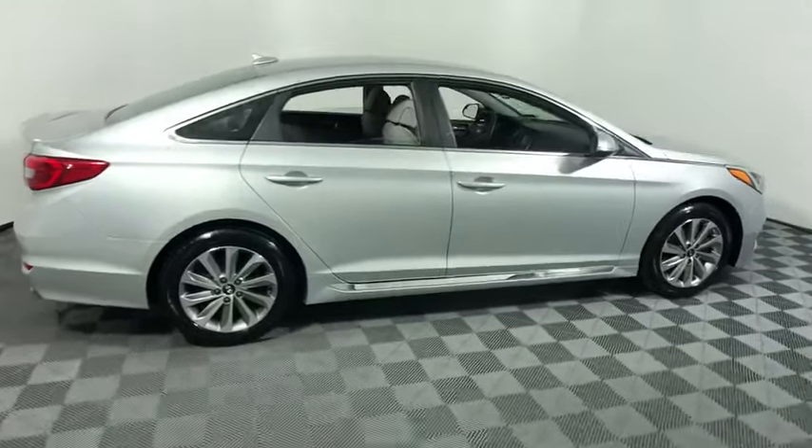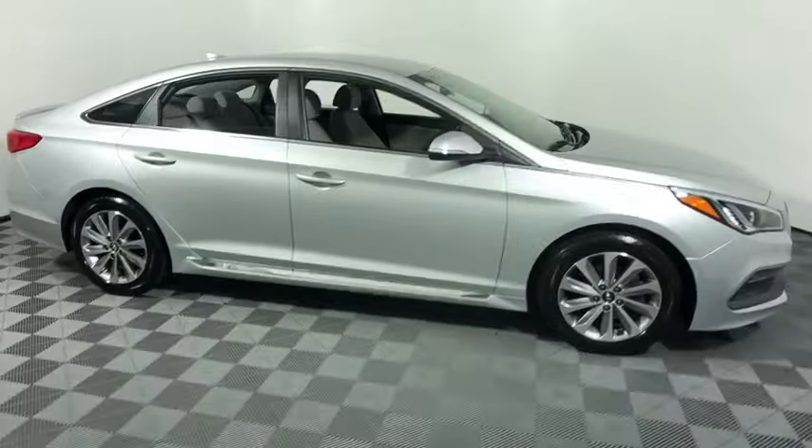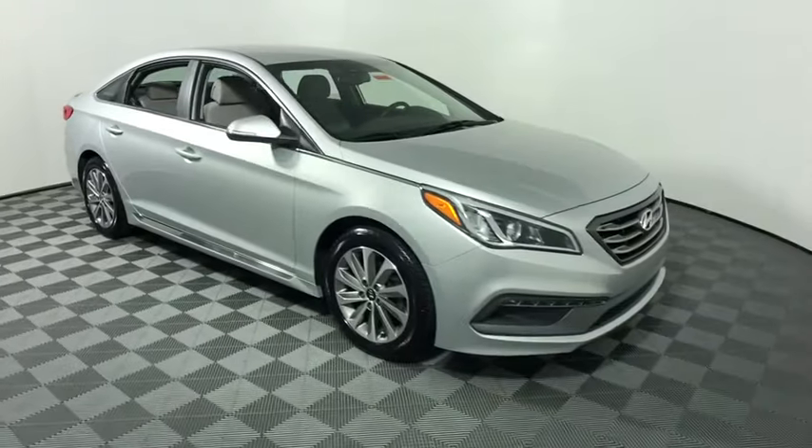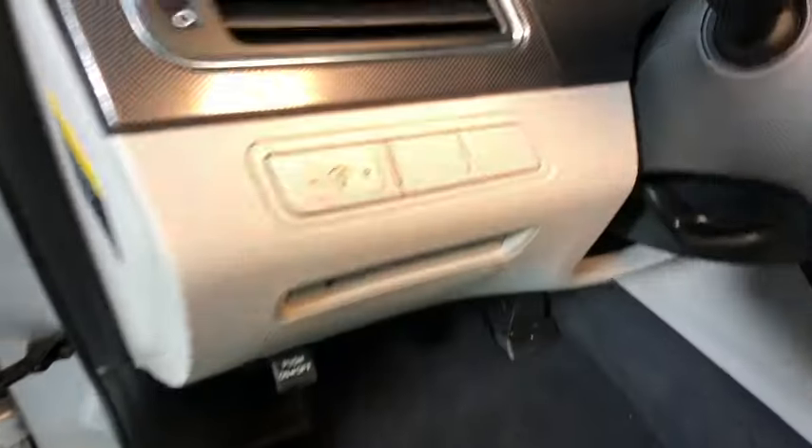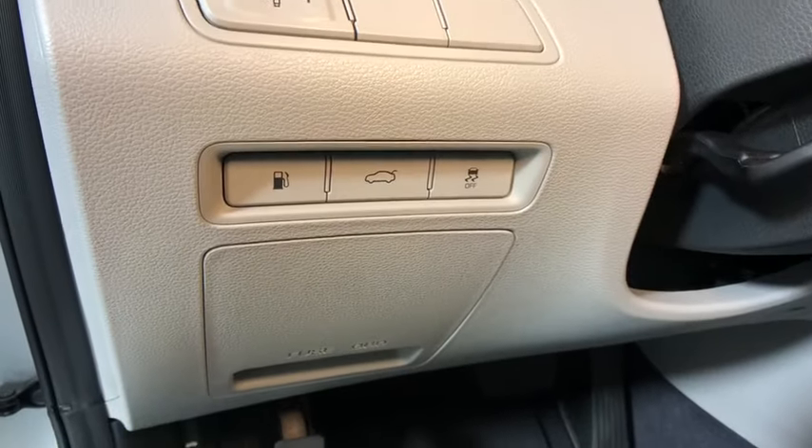You are going to love the 2015 Hyundai Sonata. The Sonata has a long list of technologically advanced interior features and options that make driving safer, more convenient, and much more fun.